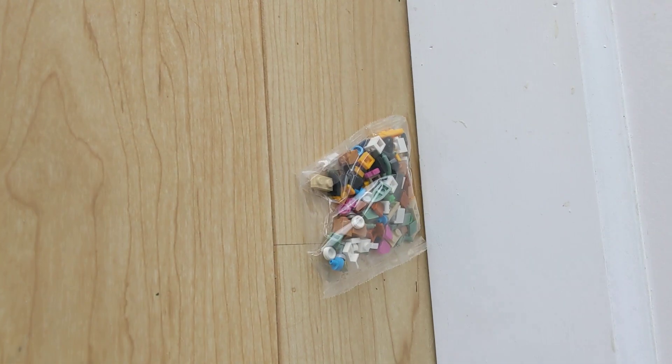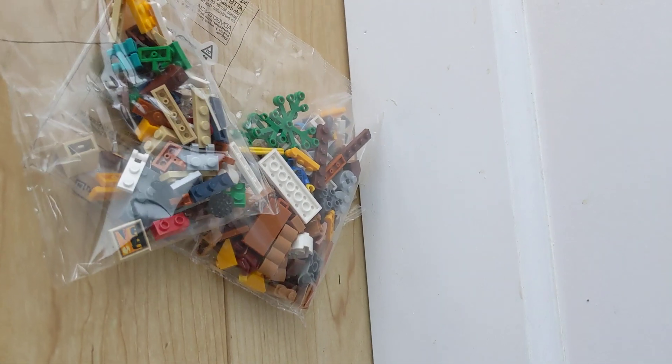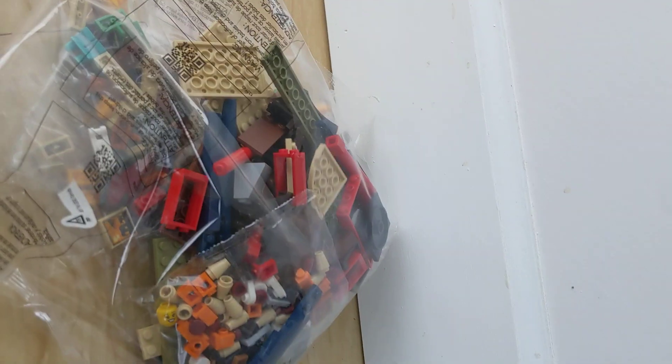So let's open this up and see what's inside. This set comes with a tiny bag, a big bag, a medium bag, and a giant bag.